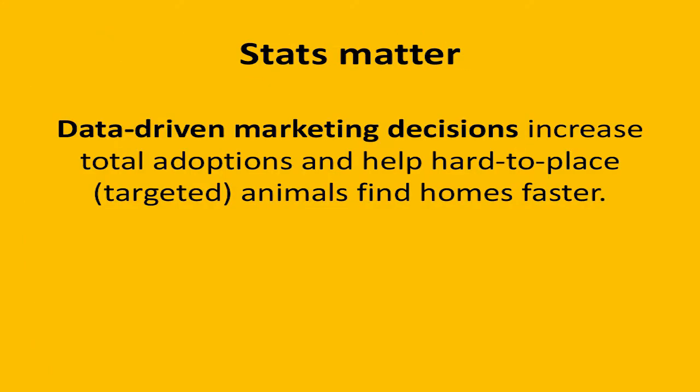So why do these stats matter? They matter because when you're using data-driven marketing, you're going to increase your total adoptions and help those harder-to-place animals — your targeted market groups. At CAT Adoption Team, when we do a marketing promotion for black cats — because we've found in our data that our black cats tend to stay around a little bit longer, and there are times of year when our shelter gets especially full of black-coated animals — two-thirds of the animals that go home during that time will be the targeted group, whereas on an average week it's closer to a third. It really does make a difference in who's going home during those adoption specials.